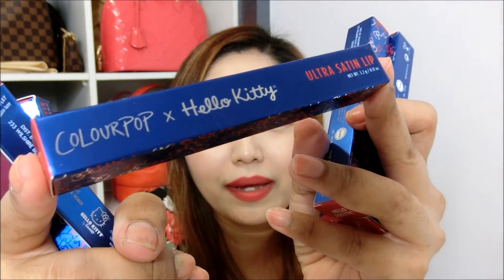My next few items from the Hello Kitty collection are all lippy sticks — there's the Ultra Satin Lip and the Ultra Metallic Lip. You can see the 'ColourPop Hello Kitty' branding on them. It says 'Hello Pretty,' and at every end of the lip product there's a Hello Kitty logo too — so cute! As I said earlier, if you guys want me to do lip swatches and a try-on, please let me know. I'm so happy to share!